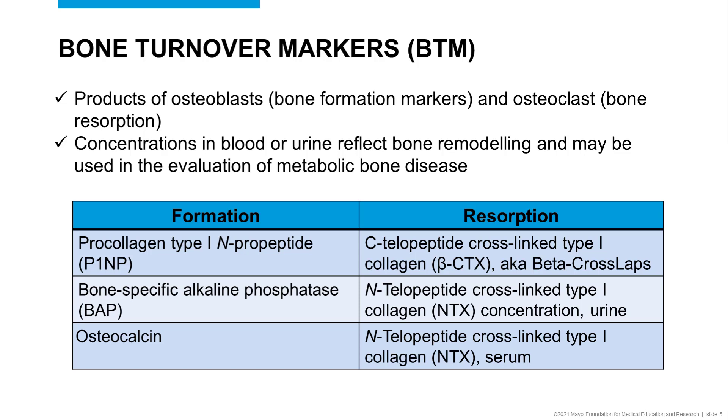Today, the most common markers for bone formation include P1NP, or procollagen type 1 N-propeptide, BAP, or bone-specific alkaline phosphatase, and osteocalcin.